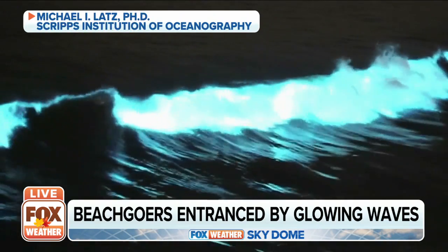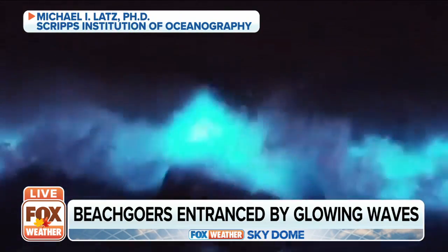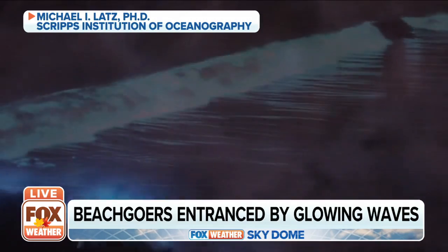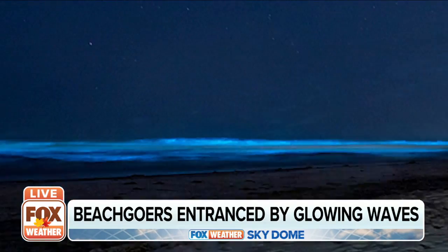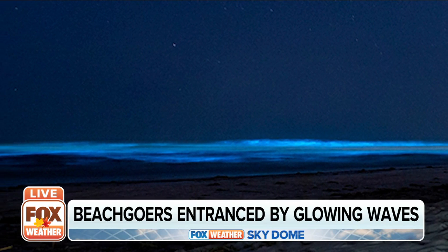The light is coming from inside the surf itself, courtesy of billions of microorganisms, a phenomenon known as bioluminescence. Bioluminescence is when living organisms produce light. They have the chemistry within their cells or bodies to have a chemical reaction that involves release of energy, which comes out as light that we can see.